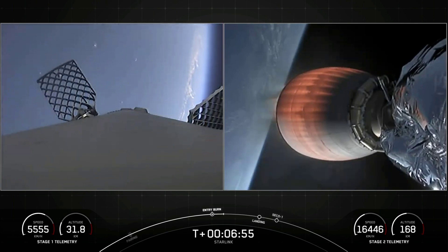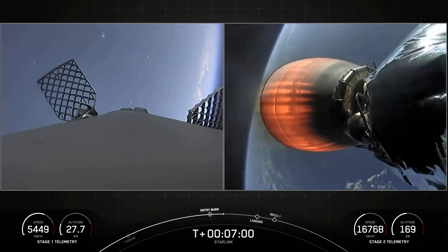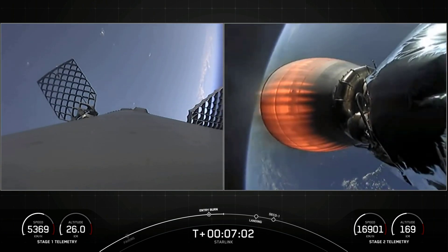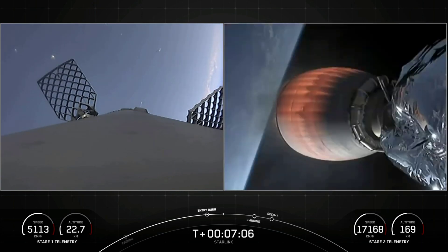We're about 60 seconds away from landing, and at this point the vehicle is traveling around 900 miles per hour. This really puts the deceleration into perspective — in the span of less than a minute, we will have slowed from twice the speed of a jet all the way down to zero as the rocket lands.